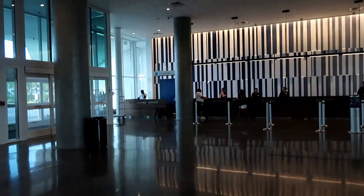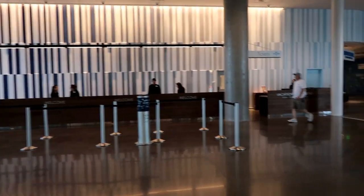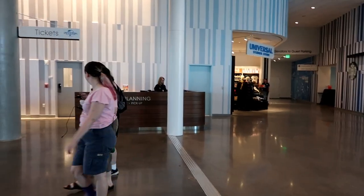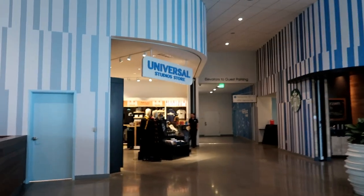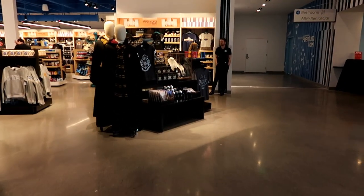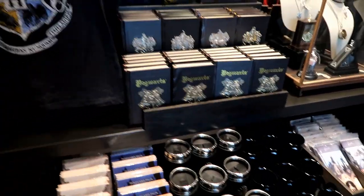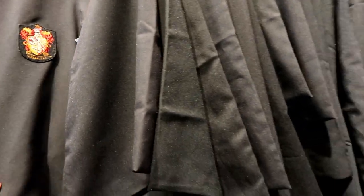Here's the main entrance and check-in. Baggage claim is on the left — they were really prompt when we needed our luggage. Check-in was a little long, but luggage was super fast. There's a vacation planning desk where we bought our express passes for Halloween Horror Nights. And there's a Universal store right next to it — Harry Potter merchandise right off the bat, really good quality stuff.